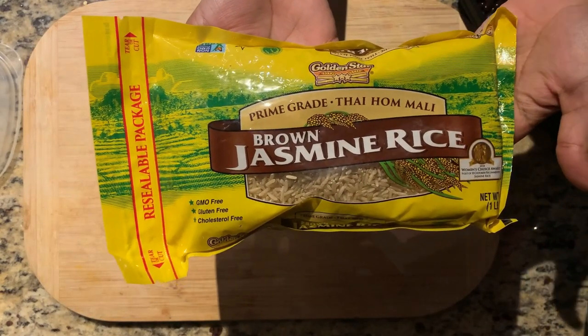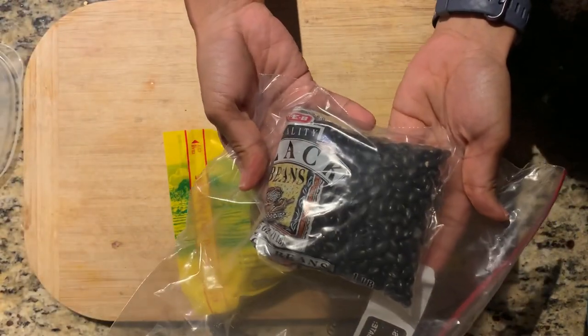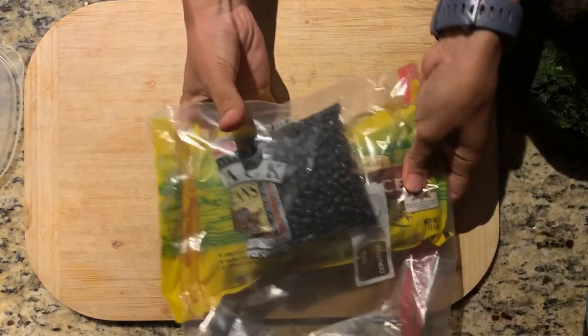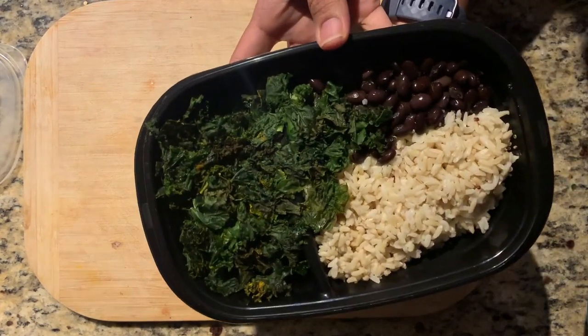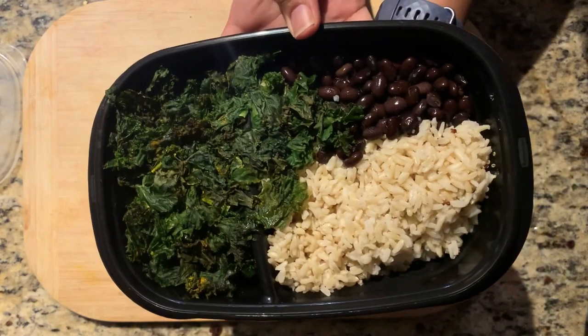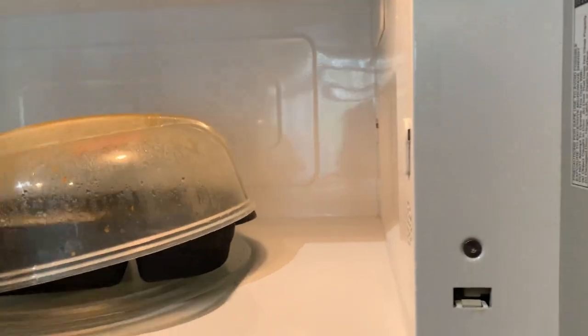For lunch, I'm going to enjoy a Buddha bowl. All a Buddha bowl is, is a fancy way of saying you're going to have a grain and veggie-focused lunch in a bowl. Mine isn't even in a bowl — it's in a Tupperware, so let's call it a Buddha tub.